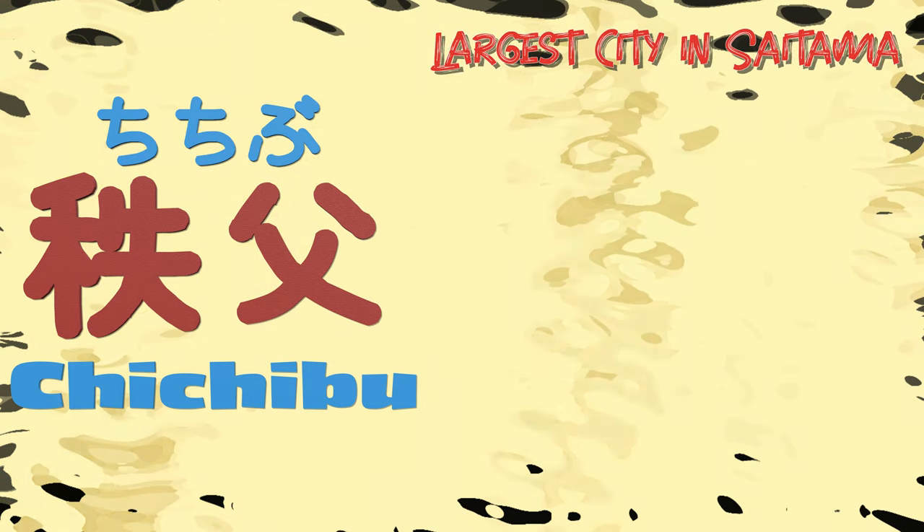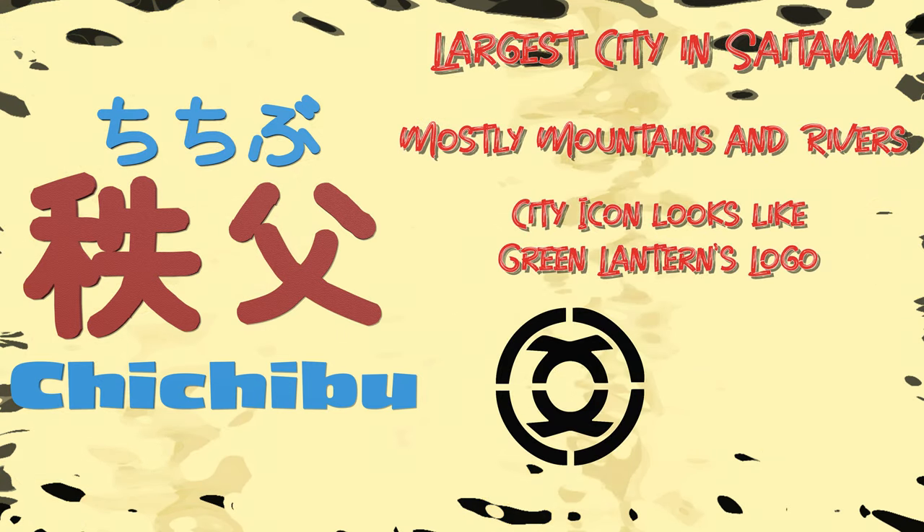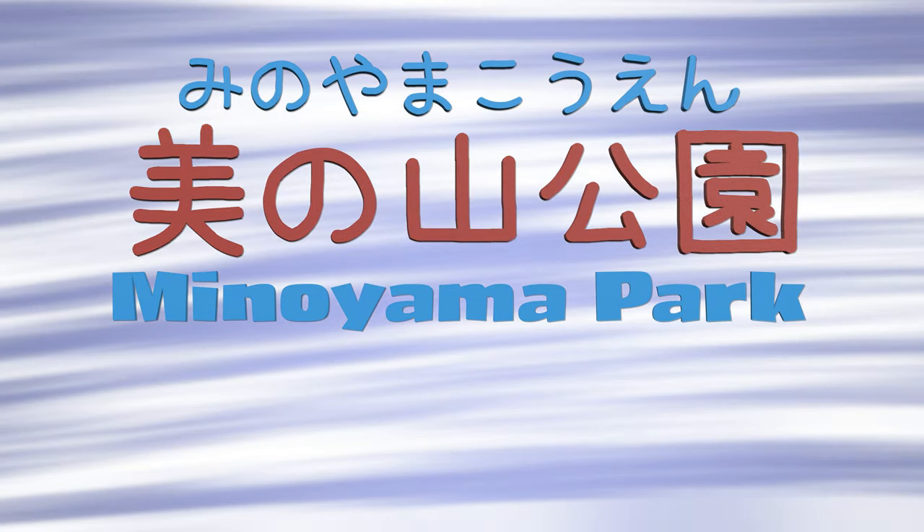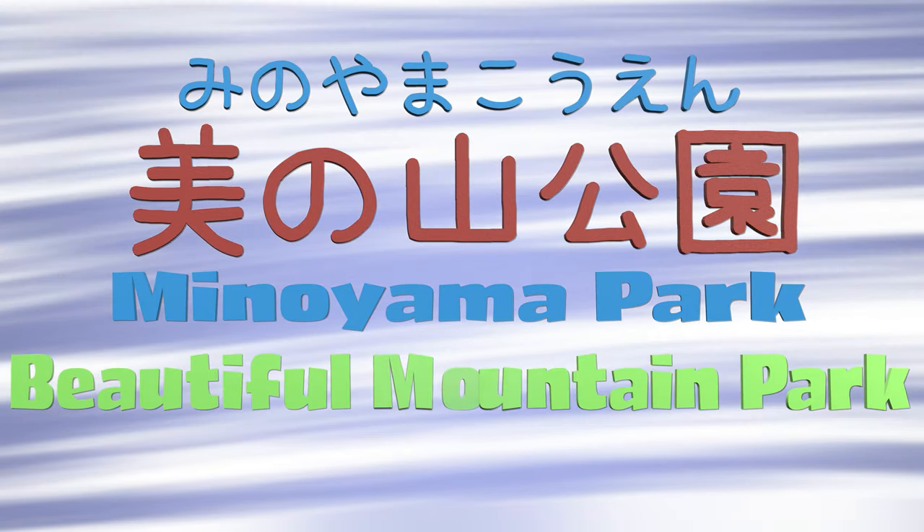So I can see ajisai all over my neighborhood — actually, I think we have one in front. But it's not the same thing as being able to see it in a huge field, which is what I wanted to see. So I was researching on the internet and I found this place in Chichibu. Some basic things to know about Chichibu: it's the largest city in Saitama, it's mostly mountains and rivers, and the city icon looks a little bit like Green Lantern's logo. I found this place called Minoyama Koen, which when you see it listed in English says Minoyama Park, but what it really means is 'beautiful mountain park' — which is exactly what it is.